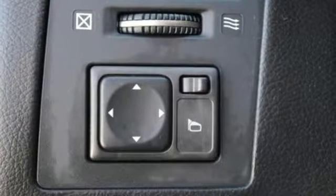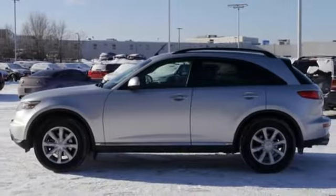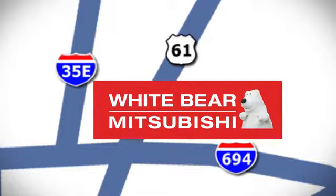This striking FX35 represents the pinnacle of technology, performance, and luxury. We're conveniently located at 3400 Highway 61 North in White Bear Lake, Minnesota.